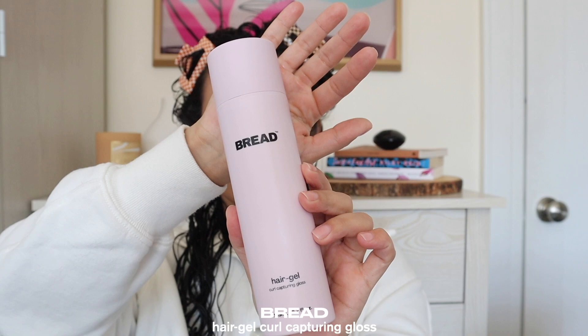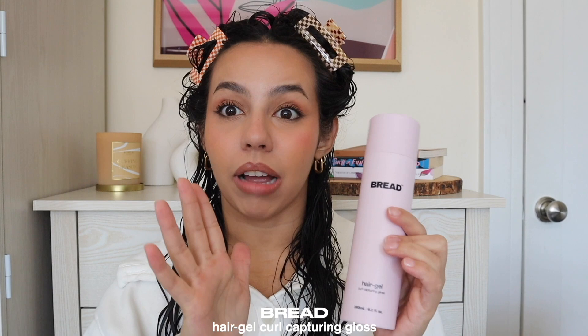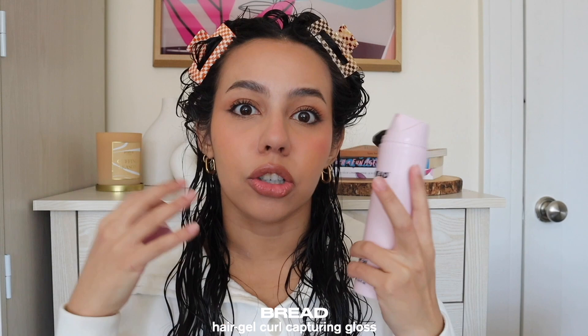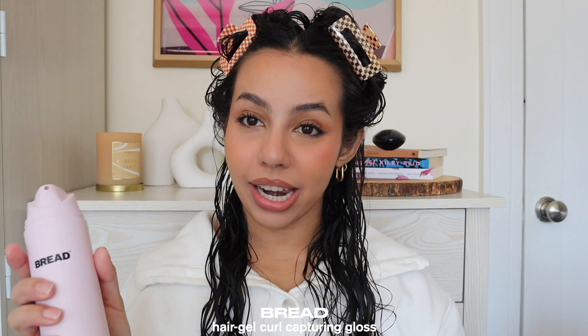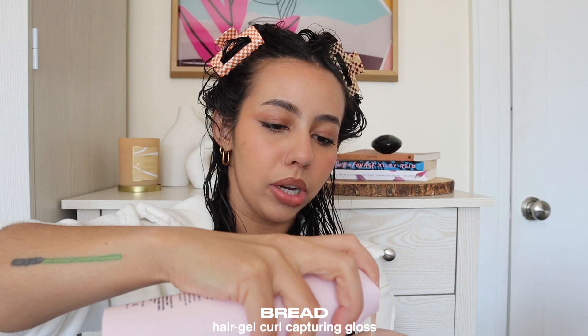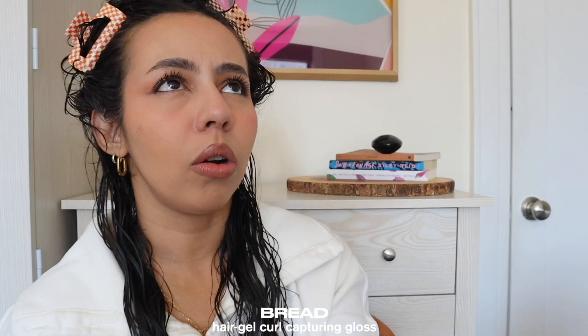This is the brand new Bread Beauty Supply Hair Gel Curl Capturing Gloss. I was very excited to receive and try this. It's the only product from Bread Beauty Supply I've tried — I've always felt it's a brand that targets tighter curl patterns, like 3B and up, but they sent it to me knowing I'm a wavy girl. I tried it once on TikTok — go check that out if you want — and I'm going to try it again. The last time I tried it, the result was very soft hold. I love the color of the packaging, and it does have a very noticeable scent.